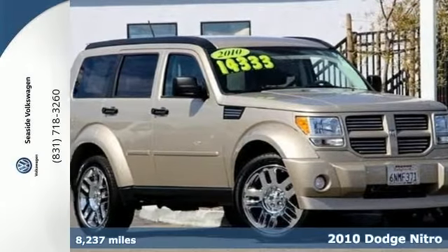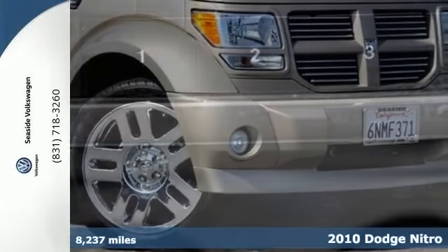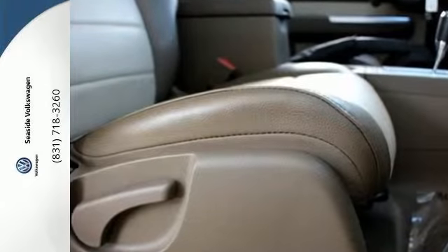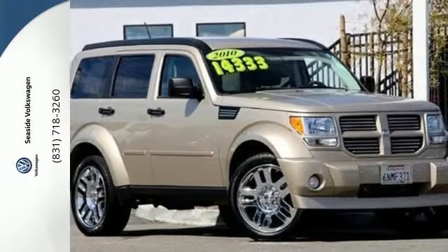Here's a 2010 Dodge Nitro. The versatile and value-packed Nitro is loaded with standard features including remote power door locks, tilt adjustable steering wheel, power steering, reclining rear seat, and driver and passenger whiplash protection. The Nitro offers unprecedented versatility with a spacious interior and so many seat configurations for maximum flexibility for both passengers and cargo space.